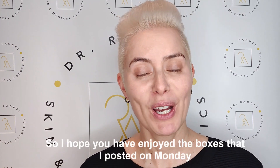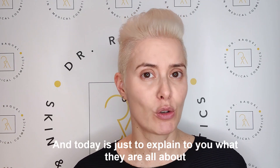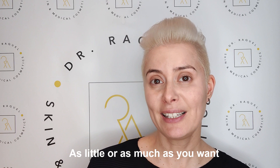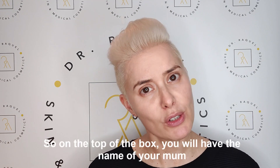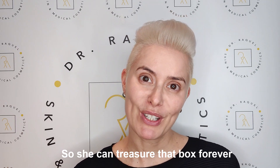Hi everyone, I hope you have enjoyed the boxes that I posted on Monday, and today is just to explain to you what they are all about. They are bespoke skincare boxes and you can add anything you want to them — as little or as much as you want — and they will be personalized. On the top of the box you'll have the name of your mum, so she can treasure that box forever.